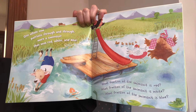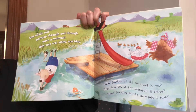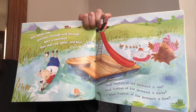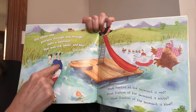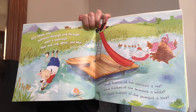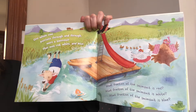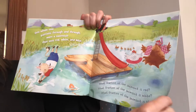What fraction of the swimsuit is white? We have three total pieces of the swimsuit. One of them is white, so we would say one out of three — one third is white. What fraction of the swimsuit is blue? If there are three total pieces and we're talking about one section of it, one out of three is one third.